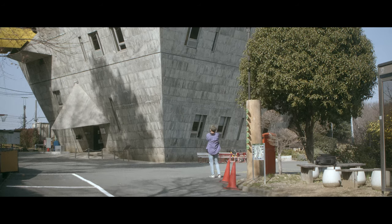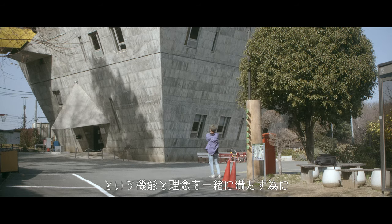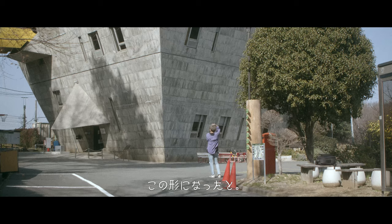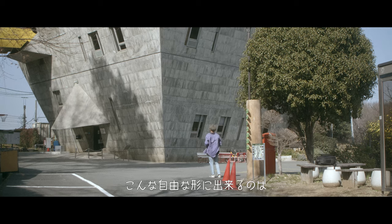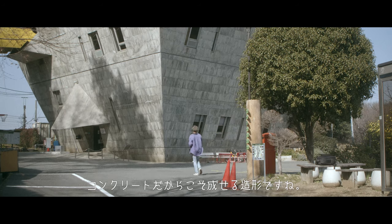なぜこんなデザインにしたのかというと、平らな土地が限られている中、最上階に200人が収容できる食堂を設け、1階には広場を作りたい、という機能と理念を一緒に満たすためにこの形になったと。こんな自由な形にできるのは、コンクリートだからこそなせる造形ですね。